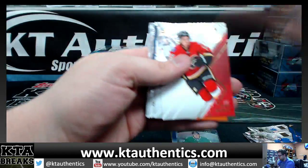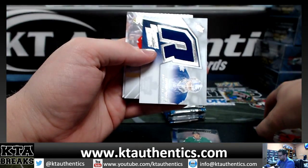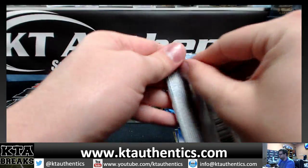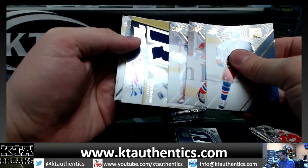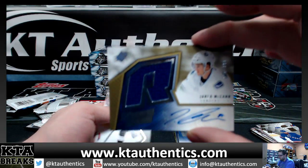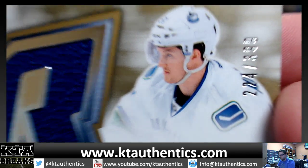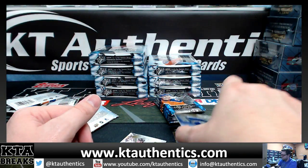SPX is always a really nice product. Rookie jersey, Antoine Bebo. And our autograph — Jared McCann, jersey autograph out of 399. Numbered 224 of 399 — rookie jersey autograph, Jared McCann for the Vancouver Canucks.